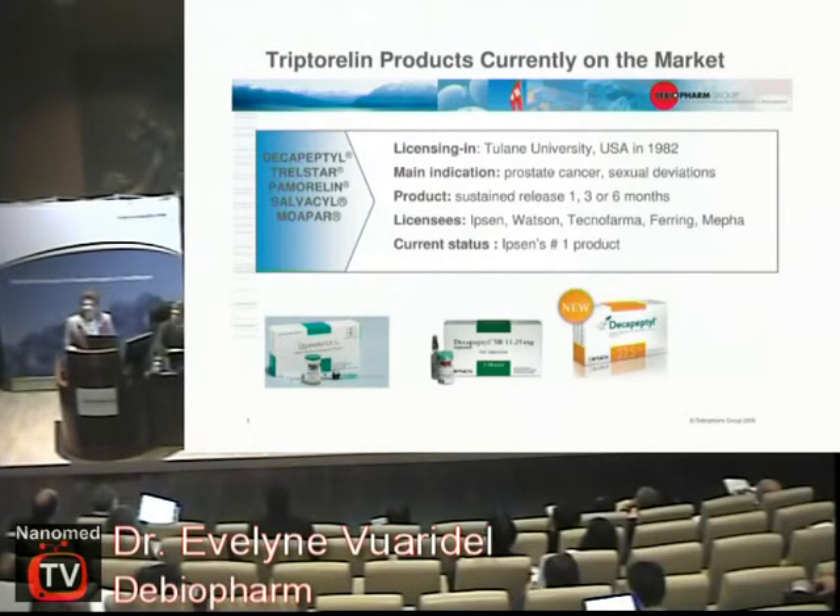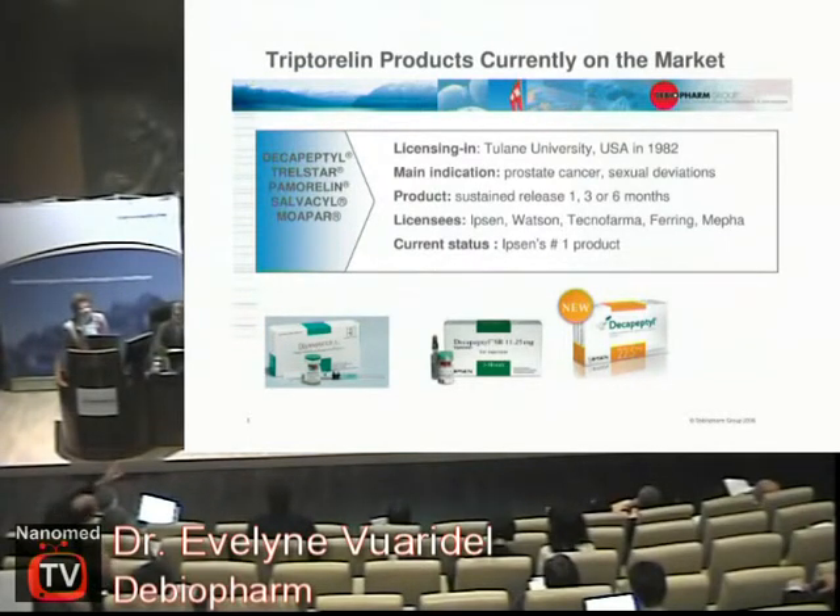Our first product, marketed by companies like Ipsen, Watson and others, is Decapeptyl. This is why I'm talking about drug delivery today — because the molecule we bought from Tulane University, called triptorelin, is a peptide. You cannot just swallow it. If we hadn't developed a drug delivery system, patients would have needed two injections a day. But because we use polymeric systems, patients only need one injection every one month, three months, or even every six months — three different dosages.